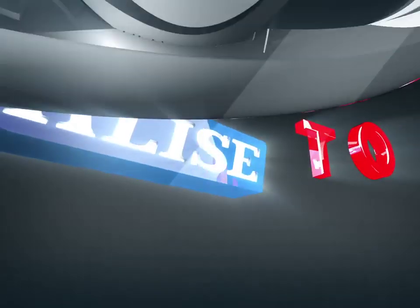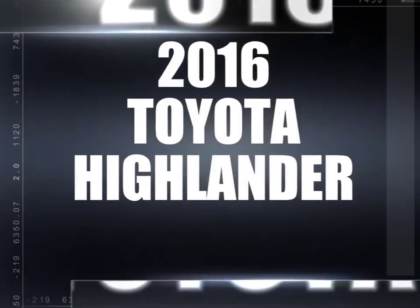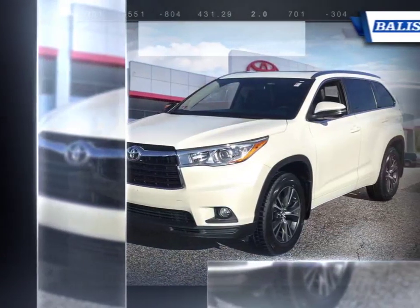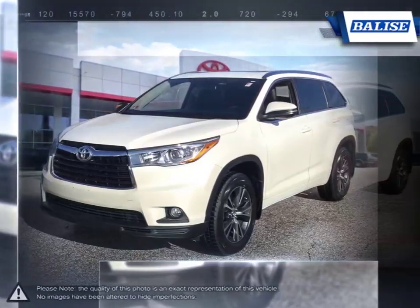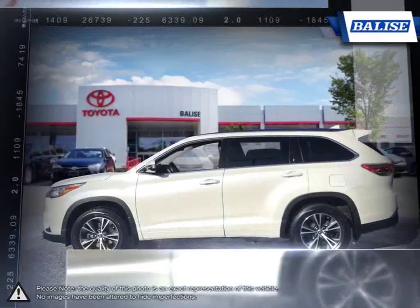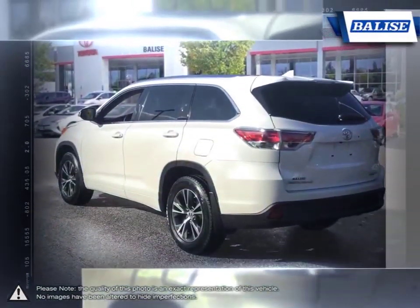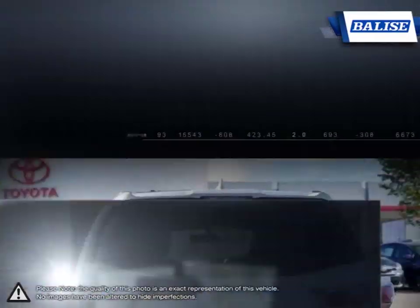Welcome to Belize Toyota. Today we're looking at a 2016 Toyota Highlander. The Toyota Highlander was one of the first vehicles to combine the practicality of an SUV with the control and performance of a sedan. This makes the Highlander one of the grandfathers of the entire crossover market, and it continues to stay relevant and competitive year after year.